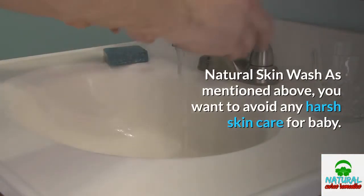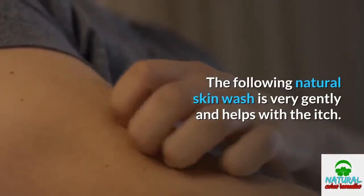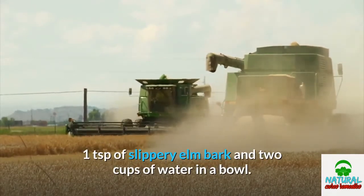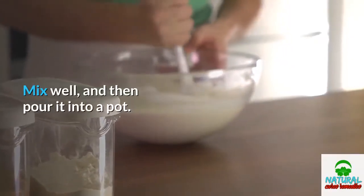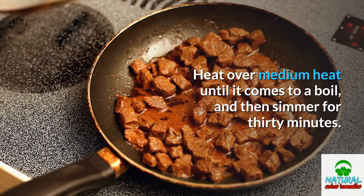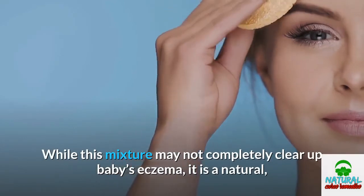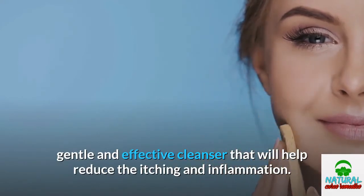Natural Skin Wash. As mentioned above, you want to avoid any harsh skin care for baby. The following natural skin wash is very gentle and helps with the itch. Combine one teaspoon of comfrey root, one teaspoon of white oak bark, one teaspoon of slippery elm bark, and two cups of water in a bowl. Mix well, then pour it into a pot. Heat over medium heat until it comes to a boil, then simmer for 30 minutes. Allow the mixture to cool, then strain out the solids and use the liquid like any face wash. While this mixture may not completely clear up baby's eczema, it is a natural, gentle, and effective cleanser that will help reduce the itching and inflammation.